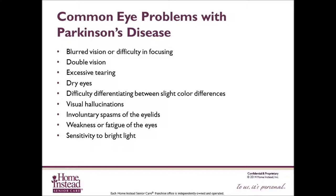Common eye problems include blurred vision or difficulty focusing, which may be due to difficulty in moving the eyes or side effects of some medications. Double vision, excessive tearing, dry eyes, difficulty differentiating between slightly different colors, depth perception issues, hallucinations, blepharospasm — the involuntary spasm of the eyelids — asthenopia, which is the weakness or fatigue of the eyes, and photophobia, which is a sensitivity to bright light.